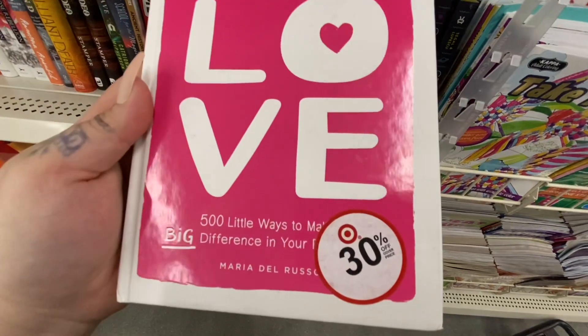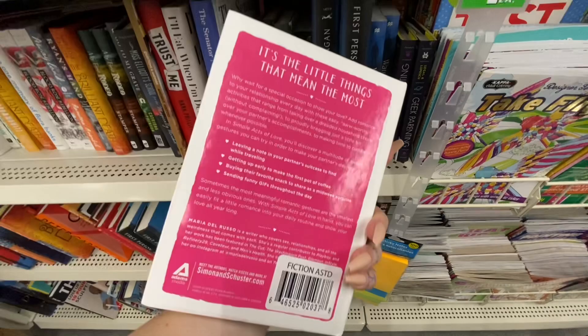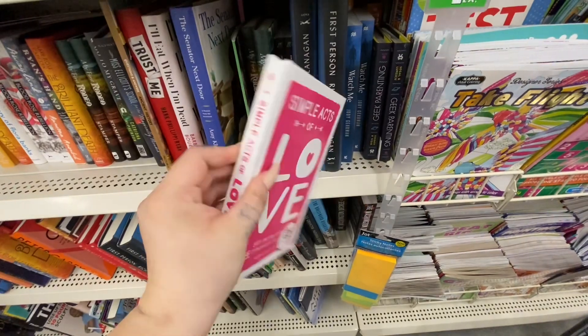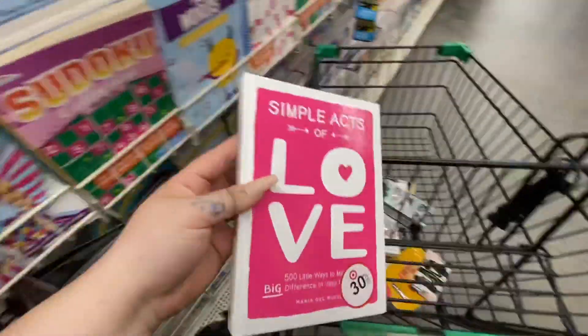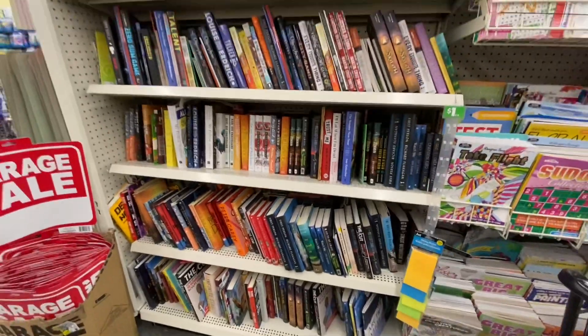In the book section, I came across this book called Simple Acts of Love — 500 different ways to make a big difference in your relationship. It was really cute. It was actually a Target book; if you see the little sticker, it was 30% off at Target. For just $1, I had to pick it up. The book was originally $15.99.